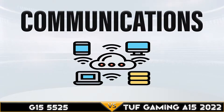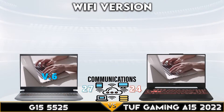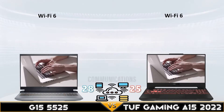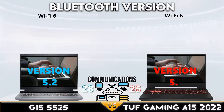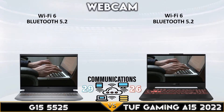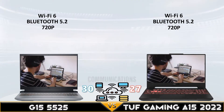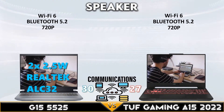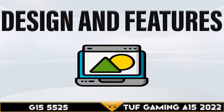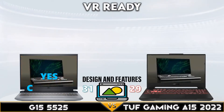The two gaming laptops tie in the RAM and storage comparison. Moving to the communications part, the two laptops tie once again. Now the design and features comparison.